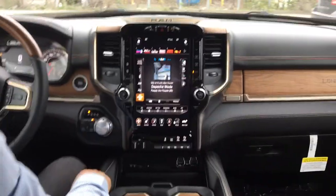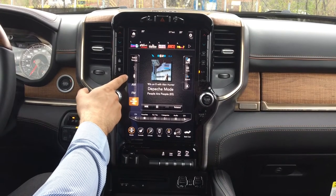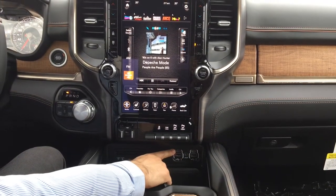On the 12-inch display we've got multiple options. As you see, we have satellite radio, AM/FM, with Bluetooth connectivity for your phone, as well as USB and Auxiliary down here, with USB-C as well.